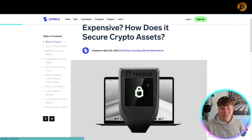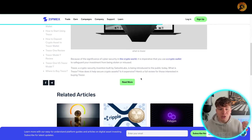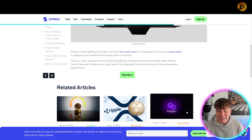Trezor is a really cool crypto security device built by Satoshi Labs. What is Trezor? How can it help secure your assets? Is it expensive? Trezor is a cryptographic hardware wallet developed by Satoshi Labs to provide top-notch security for digital assets.